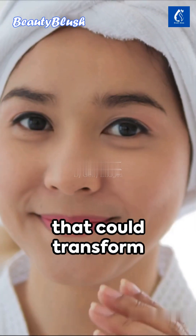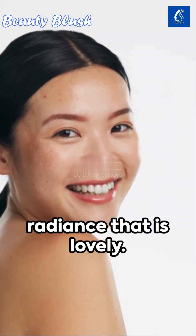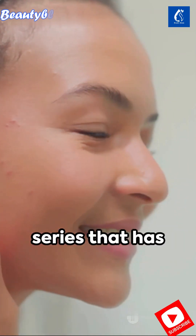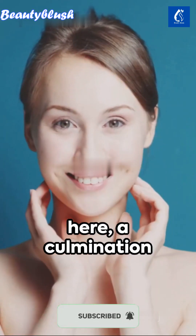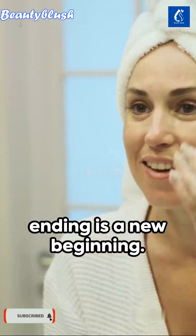Imagine a remedy that could transform your skin, a solution that brings a glow, a radiance that is lovely. Today, we bid farewell to the Skin Transformation Series that has brought joy and beauty to so many. The final remedy is here, a culmination of an incredible journey. But remember, every ending is a new beginning.